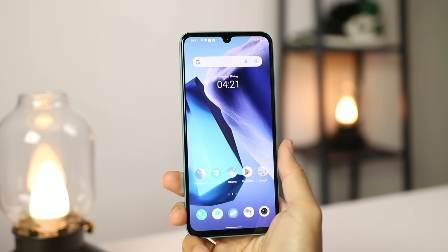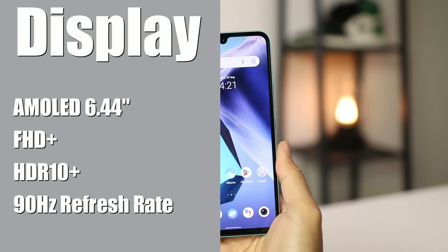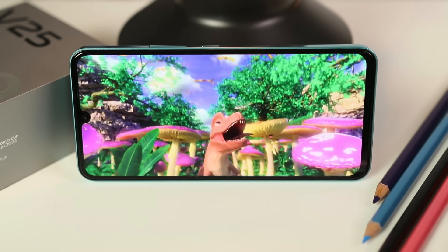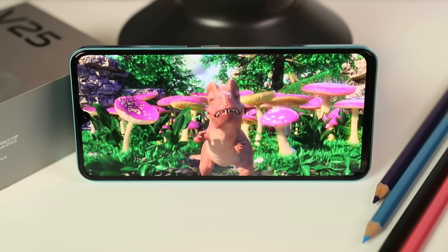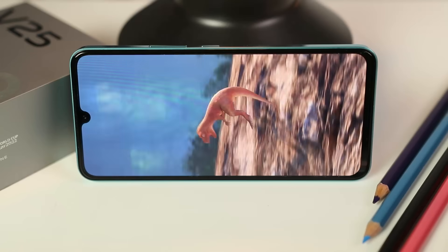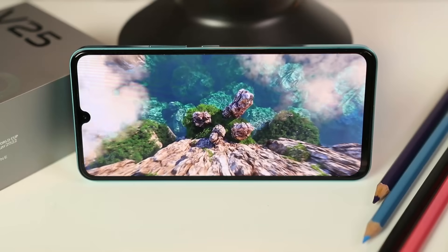Beralih ke bahagian depan, Vivo V25 5G ni menggunakan skrin jenis AMOLED berukuran 6.44 inci, resolusi Full HD Plus, ada HDR10 Plus dan juga 90Hz refresh rate. Bagi aku teknologi yang ada dekat skrin Vivo V25 ni dah cukup mewah. Dia ada teknologi fingerprint in-display yang cukup pantas dan accurate. Tapi ada satu benda yang kena bagitahu iaitu design skrin ni masih menggunakan waterdrop notch.